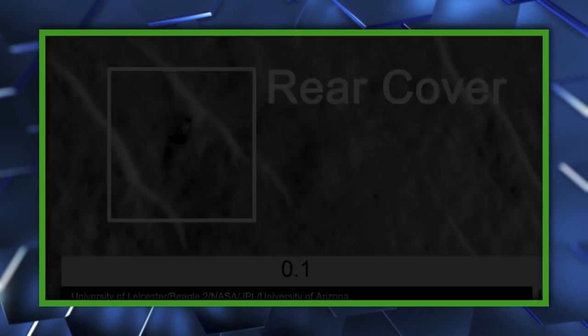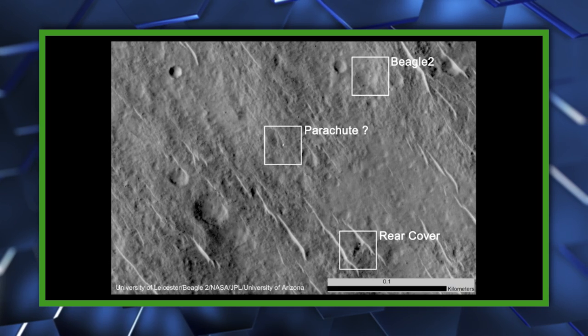The images also show that the lander survived touchdown and partially deployed its solar arrays. It's good to start the week off with some solid science news, don't you think?